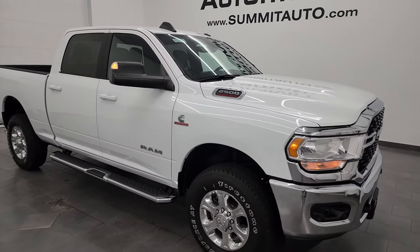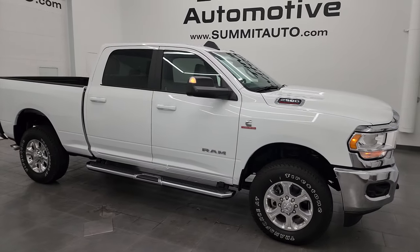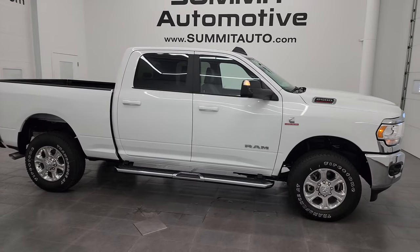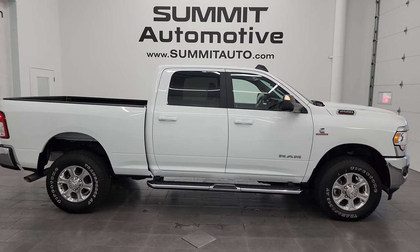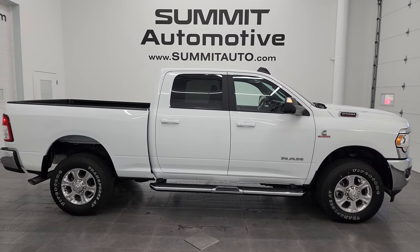I would highly recommend this truck from a quality and condition standpoint. I'd ship this one anywhere — California, Texas, New York, Florida, back to Louisiana. Whoever's going to get this truck is going to love it. It's like new. Can't go wrong.